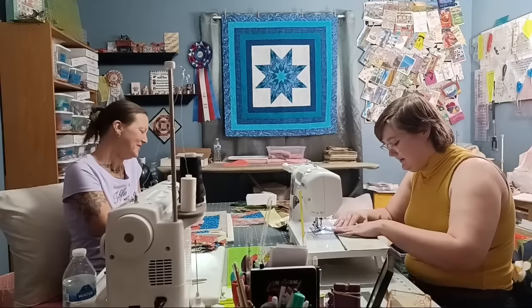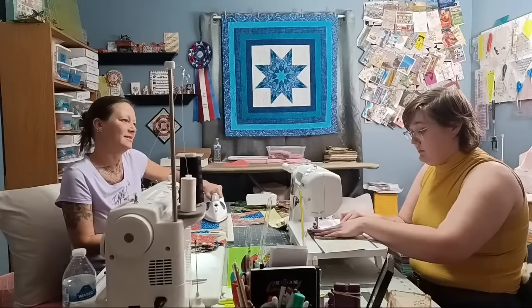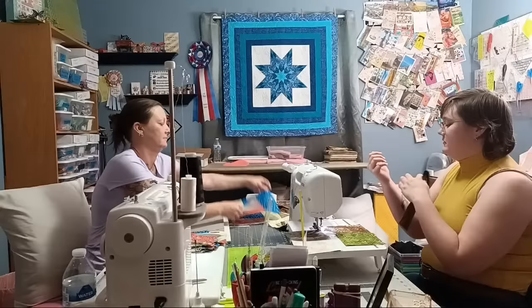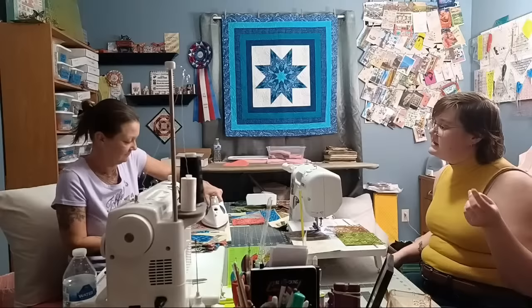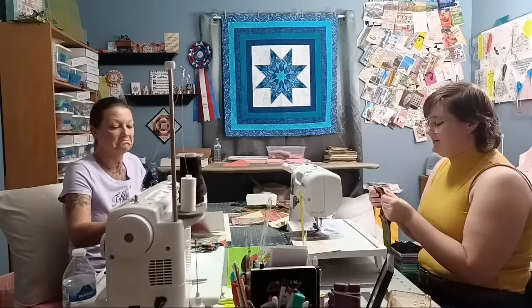Tiffany is iron-ambidextrous and also rotary-cutting ambidextrous. Alexa is chopstick-ambidextrous and can use chopsticks with both hands. Tiffany cannot — she has the beginning stages of carpal tunnel and has been practicing tasks with her left hand. She can doodle and write a little with her left hand and has perfected left-hand chopstick use. She also had surgery on her right hand which required using her left.